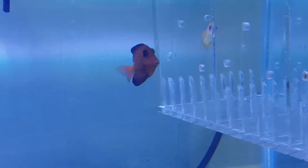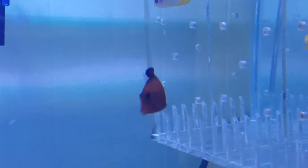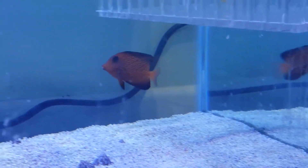In captivity, the chevron tang seems to retain its juvenile colors for quite a while longer than it seems to in the wild. There are several cases where the chevron retained its juvenile colors for more than three years, whereas in the wild, the chevron seems to shift to its adult colors after a year.